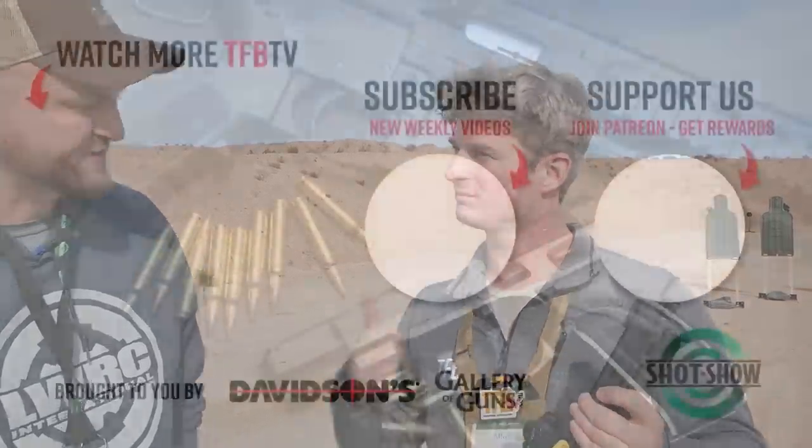Well, thank you so much, Adam. I appreciate it. It was good talking to you. I'm sure viewers will be able to get a hold of one of these. I hope so — they're going to like it for sure. Sounds good, thanks a lot.